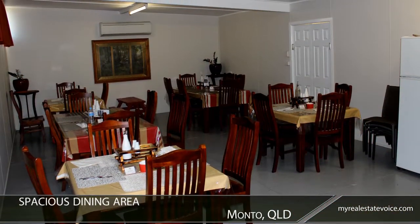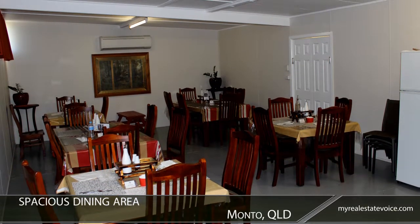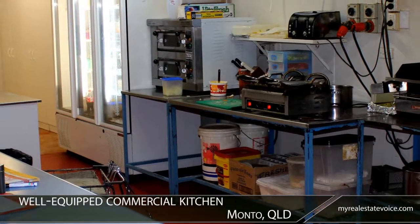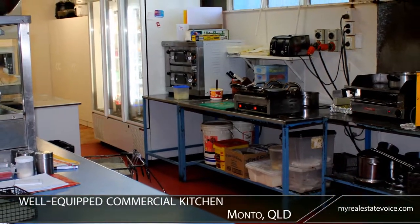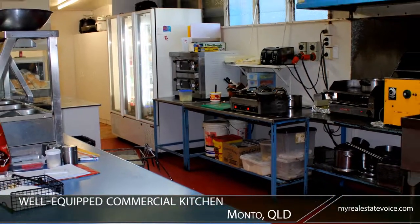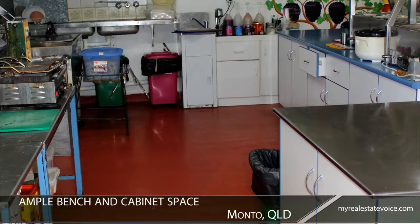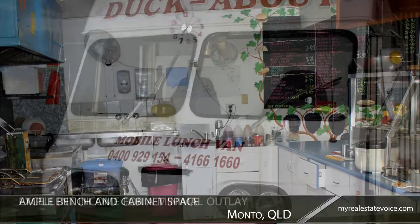A spacious dining area offers customers the option of enjoying their meal inside the comfort of air conditioning. The well-equipped commercial kitchen incorporates a fryer, industrial fridges, stainless steel appliances and more. With ample bench space and cabinet space, food preparation and storage is a breeze.